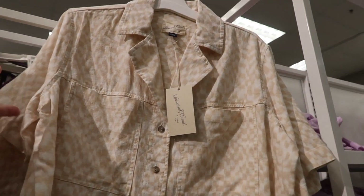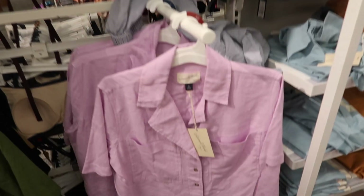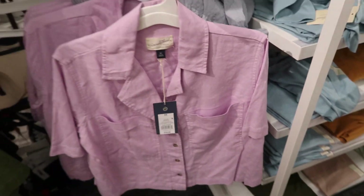More colors in the boxy button-down top from Universal Thread. It has a linen-like texture, longer sleeve with pockets, curved buttons, and the same detailing in the back. Comes in beige and white, solid white, and lavender. They're $18.